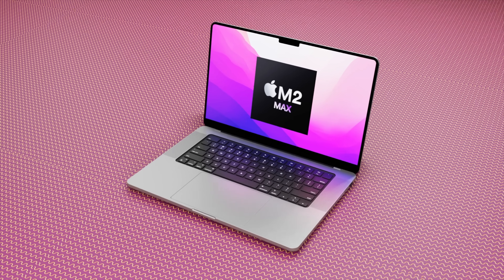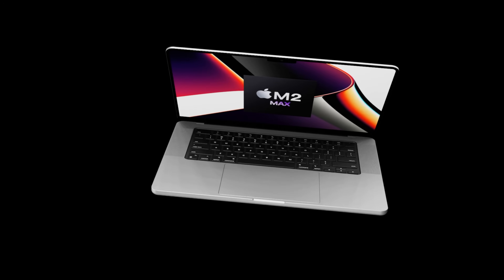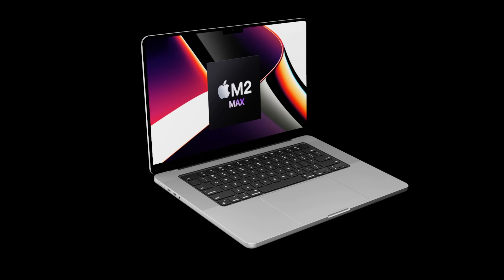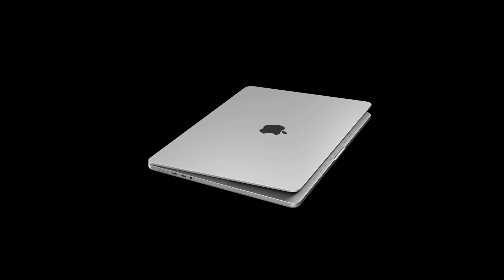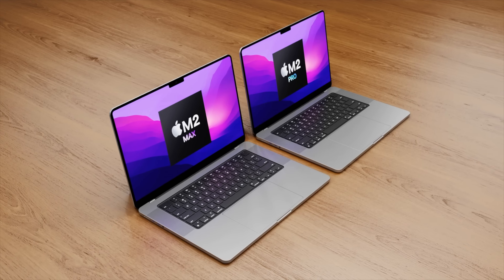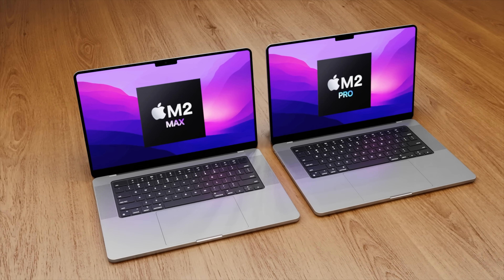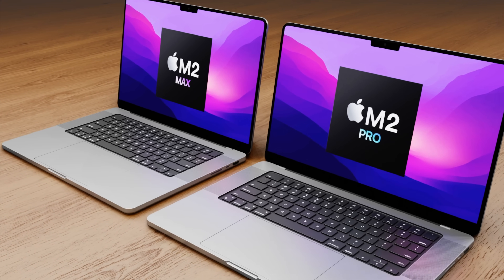One of the biggest features everyone was looking forward to with the current generation 16-inch MacBook Pro was the chipset and how much power it was going to bring. The M1 Pro and M1 Max have given us a true generational leap in performance. The CPU performance in both the 10-core M1 Pro and M1 Max is over double that of the highest spec Intel i9 chipset in the 16-inch MacBook Pro from 2019. So what will the new M2 Pro and M2 Max give us?